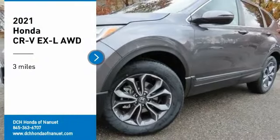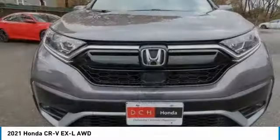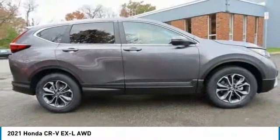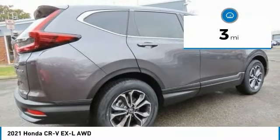Stop by and take a look at the 2021 Honda CRV — a top recommended vehicle because of its car-like driving manners, good value, cool technology, and comfy interior. This vehicle has less than 100 miles.